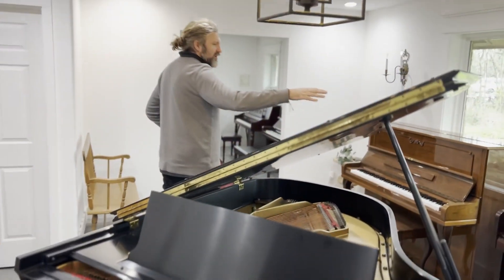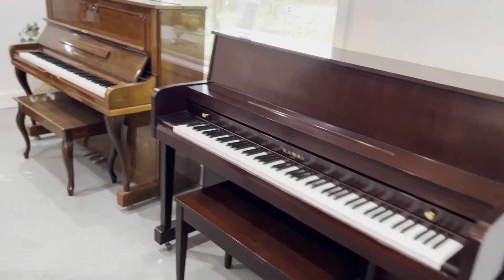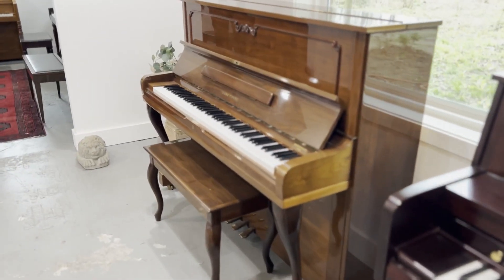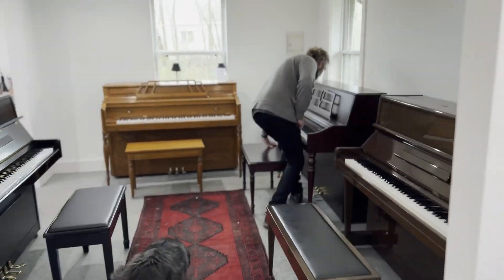And we have pianos from Japan, like a Kawai here, Korean pianos like a Young Chang. And we have this Wyman coming — people that worked for Baldwin made this piano.